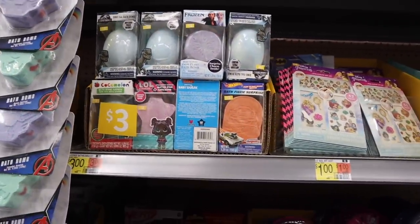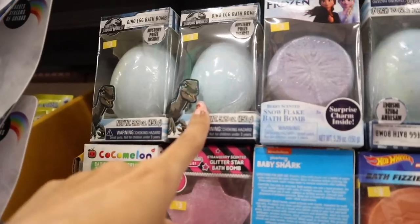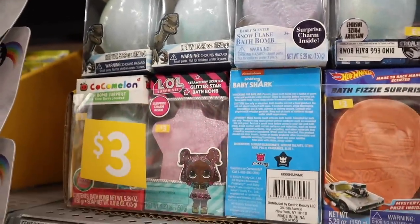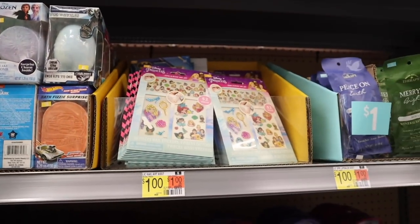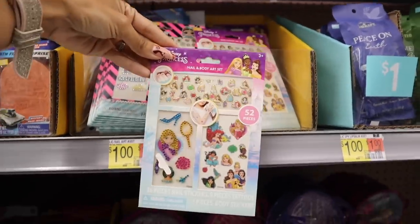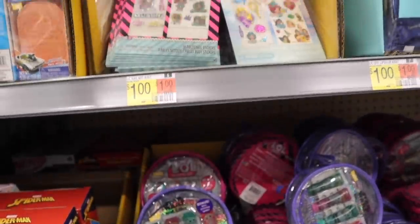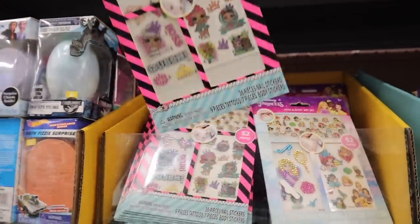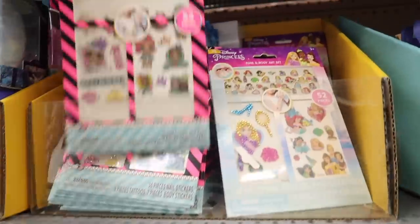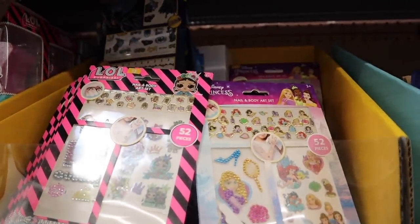Next are bath bombs priced at three dollars — from Frozen, Jurassic Park, and LOL. Run Wild is raspberry scented, Made to Race is mango scented, and LOL is strawberry scented. Then there are one dollar tattoos — nail and body art with 52 pieces — the girls are going to love these! There's one with bling featuring heels, a mirror, Tangled, and Jasmine. They also have an LOL version — 52 pieces — and Batman body art tattoos. We definitely have to get two of the Disney ones for the girls!